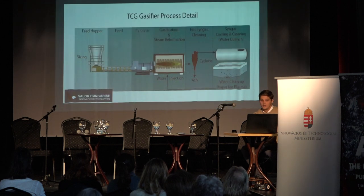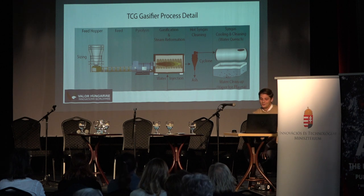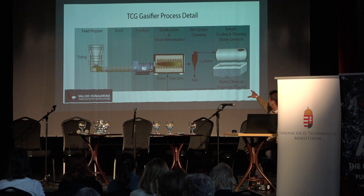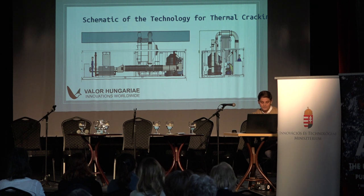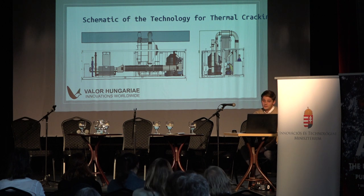This is what we're trying to solve through our projects. Here you can see the thermal cracking process in detail. I'm not a chemical engineer, so I won't get into the specifics of how the process works, but you can see the feed hopper — this is where you put the plastic in — and it goes through the machine through gasification and steam reformation, and then something different comes out at the end. You can see how the actual device would look like; it's a very complicated process to put a device like this together.